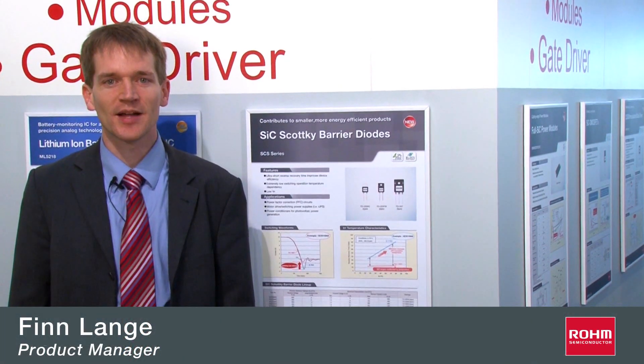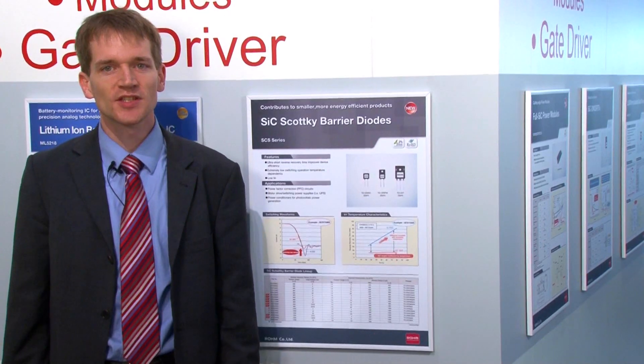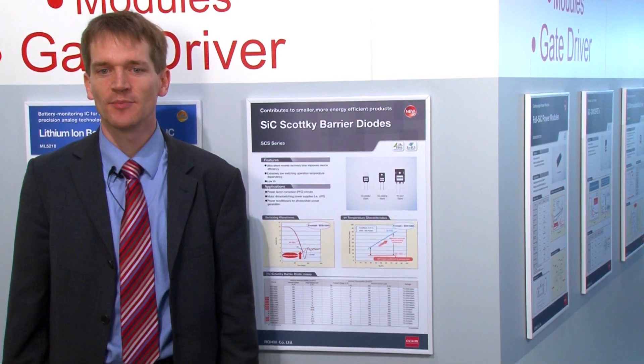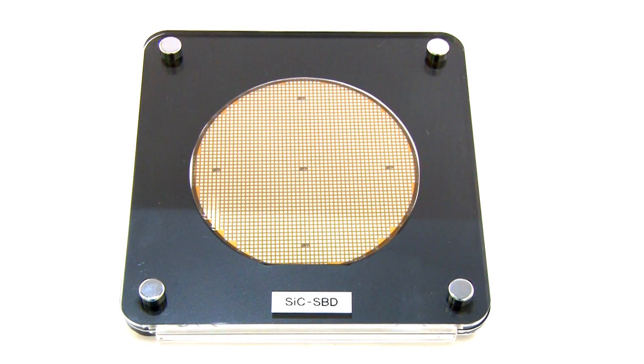Hello, my name is Finn and I'm from Rome Semiconductor Europe. Today I want to introduce new silicon carbide Schottky barrier diodes, which are available especially for applications which require a high voltage resistance and a large current.